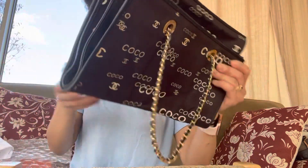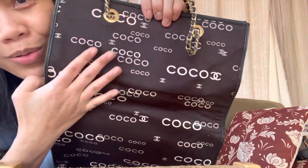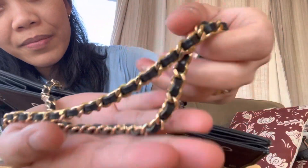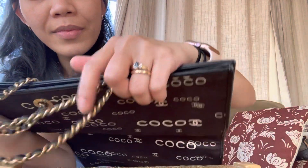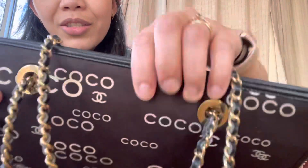Here she is — my new baby Chanel! Isn't it pretty? She is so adorable. This is a canvas bag and there's the chain strap. It's so nice, oh my god. It really feels nice in person.